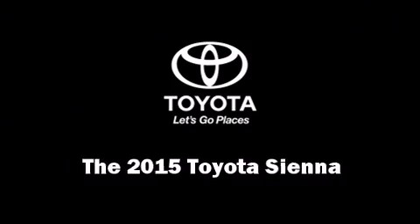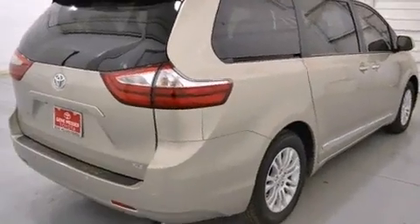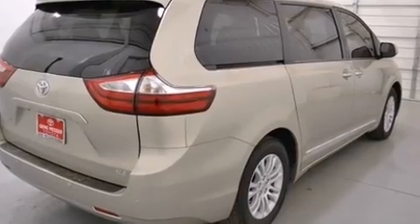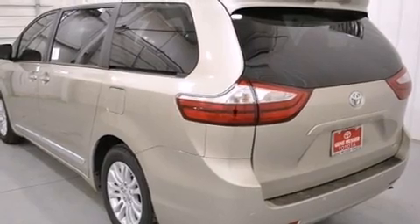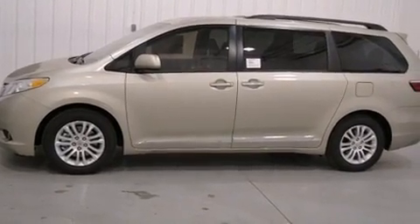The 2015 Toyota Sienna — this eight-passenger van will allow you to take command of the road with confidence. A 3.5-liter V6 engine pairs with a sophisticated six-speed automatic transmission, providing a smooth and predictable driving experience.